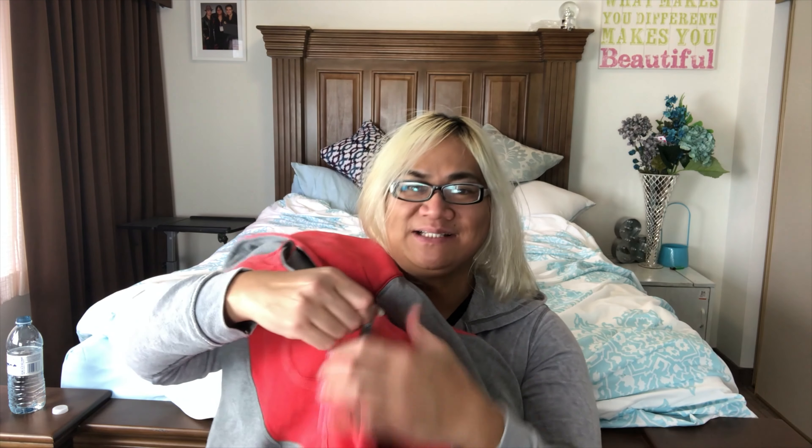Then we found this Polaroid camera for $5. Polaroids have been selling really well for me, but the only issue is that the tab here has broken off so you can't connect it. I'll probably price it a little lower — around $25 — since I've been selling my Polaroids for $40. Even at $25, if I only paid $5, I'll make about a $19 profit.